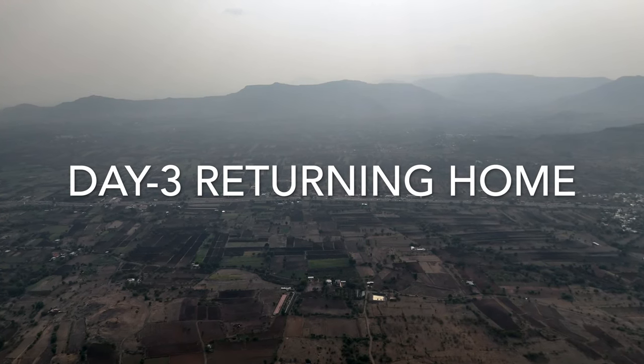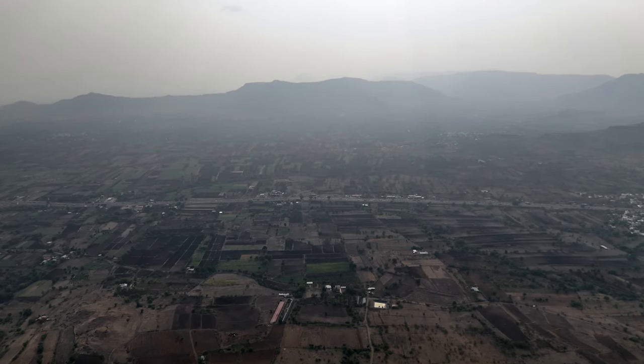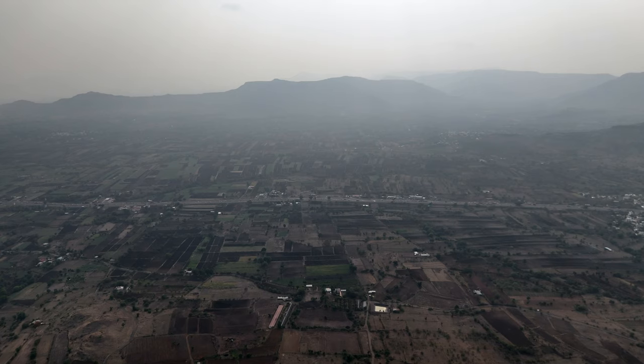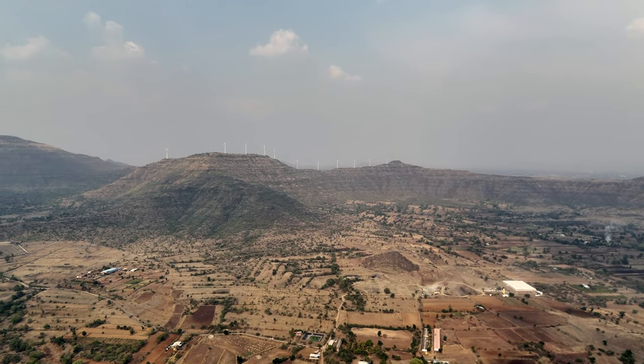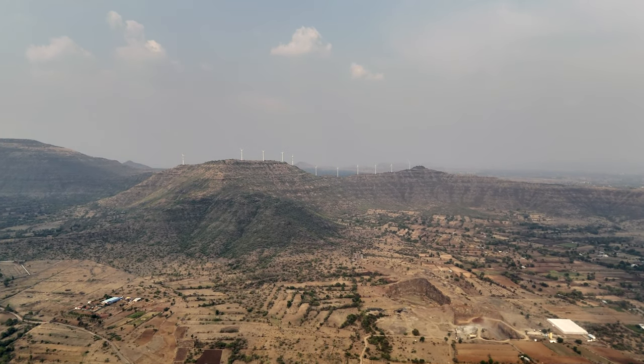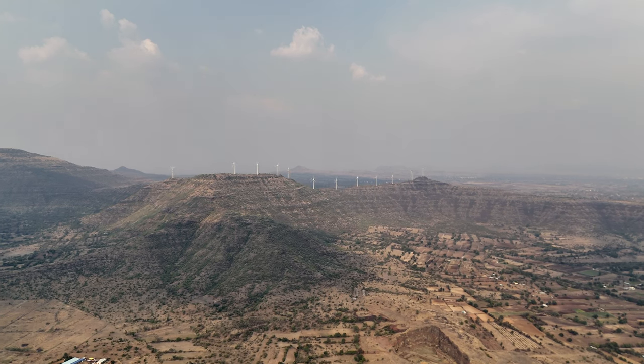Welcome to day 3 — this is the day we are returning back home to Pune. I will be showing you some aerial views of the road back to Pune. On the right side of the road there were windmills, and here are the views of the windmills.